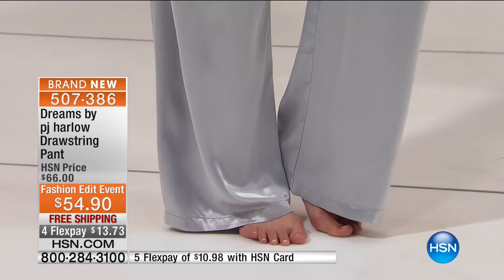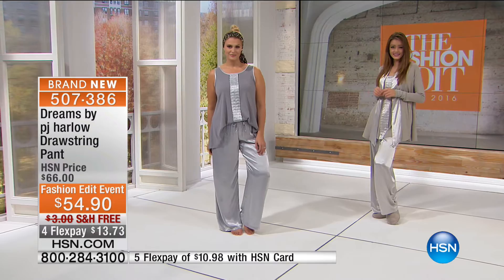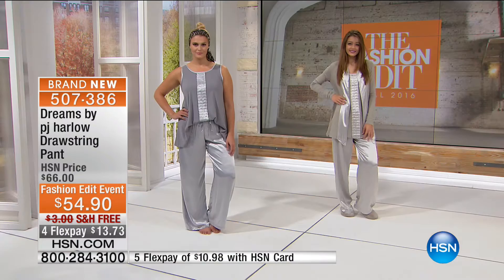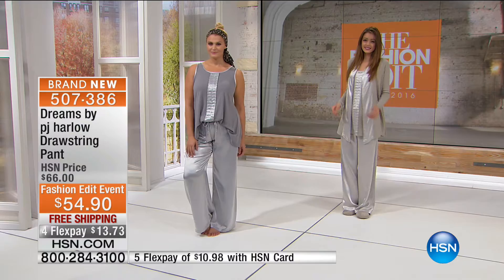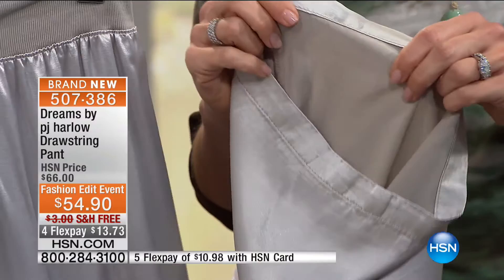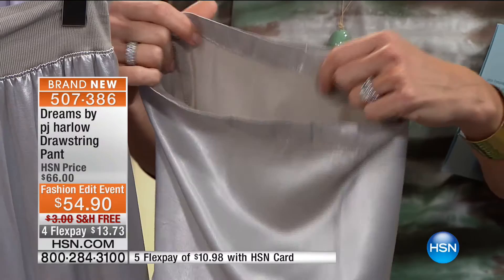This fabric feels as good as cashmere — better, actually. Some people get itchy with cashmere, but not with this. It's so soft and luxurious, and it's as soft on the inside as it is on the outside. We put a lot of thought into the part against your body. It's sleek and shiny on the outside, but the inside has a brushed feeling — like butter against your skin. Unlike some satin pajamas that feel cold in winter, this brushed interior keeps you comfortable in colder months.